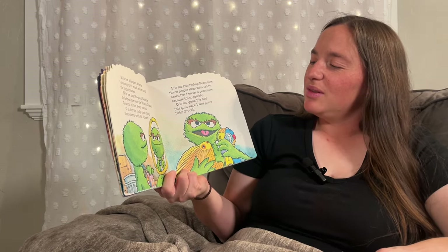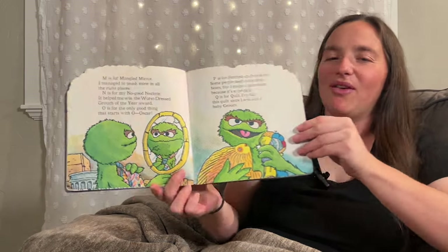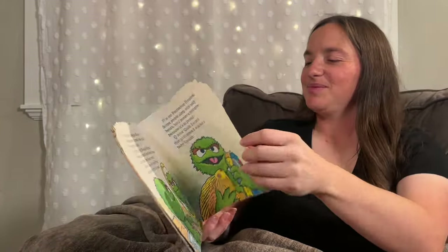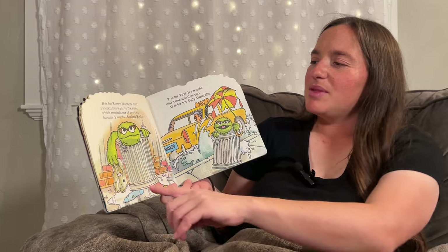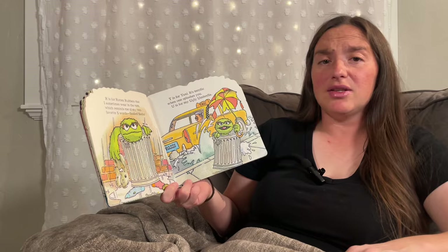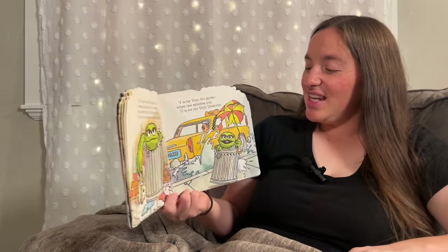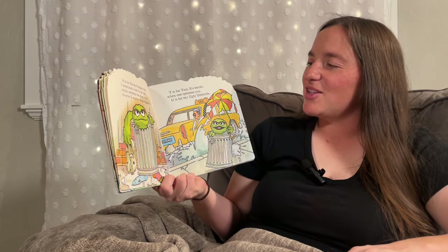Q is for Quilt. I've had this quilt since I was just a baby grouch. R is for Rotten Rubbers that I sometimes wear in the rain. Which reminds me of my two favorite S words — Soaked Socks. T is for Taxi. It's terrific when one splashes you.